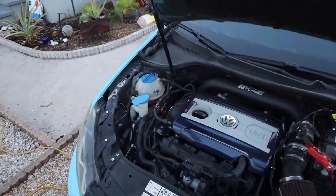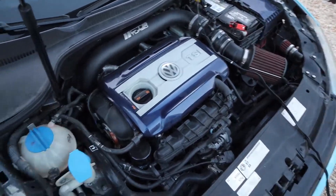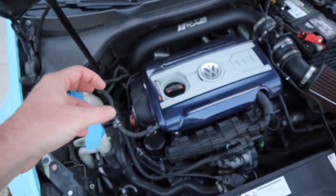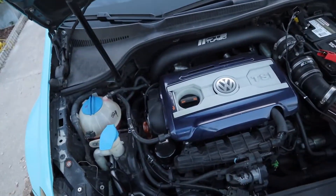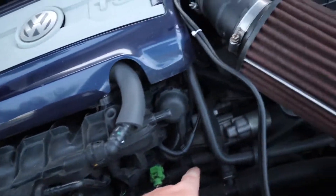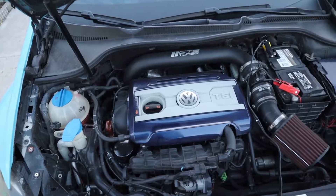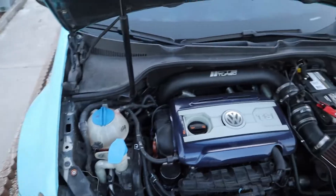Number three is how easy it is to access everything for an oil change. You can get an oil change done in an easy 10 minutes — jack her up, pull the plug out, let it drain, wrench out the oil filter right here, pull it out, put it in. Done. On a lot of other cars they put the oil filter in weird spots, down low or up under the car, so you have to struggle. Not on the GTI — it's right here, you just pop her off and put her on.